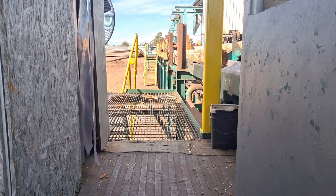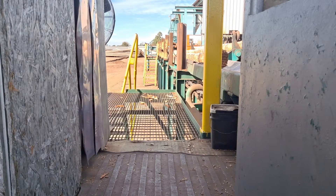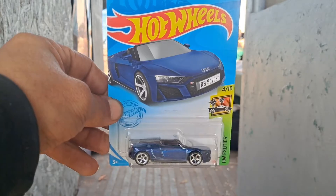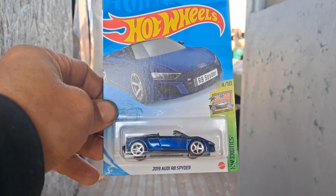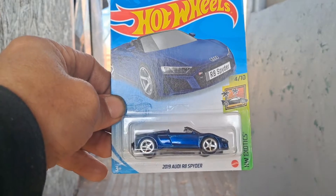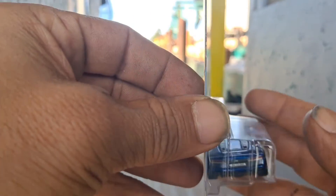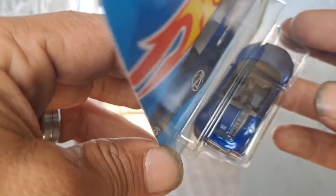Hey there YouTube, Ben Green here, and I want to show y'all another car that I got in a trade. This is the 2019 Audi R8 Spyder, and this one is also the super treasure hunt. There's the TH logo.